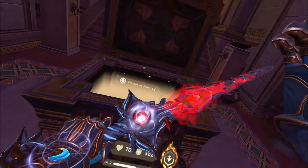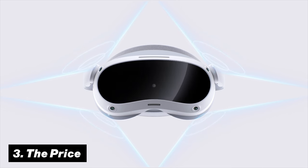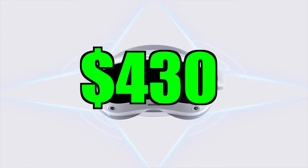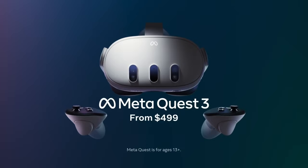Another important consideration is of course the price. The Pico 4 comes in at $430, while the Meta Quest 3 comes in slightly higher at $500.